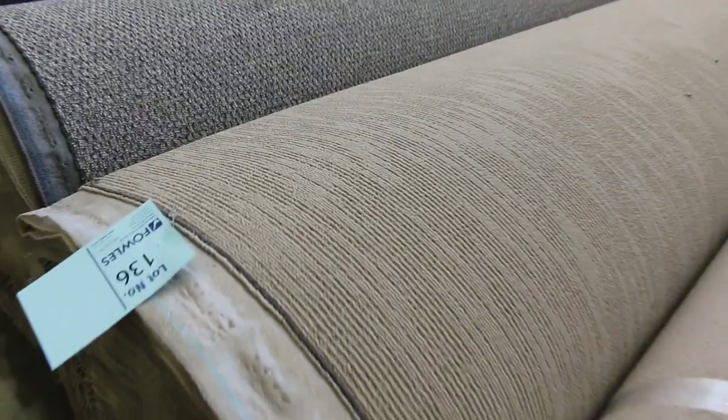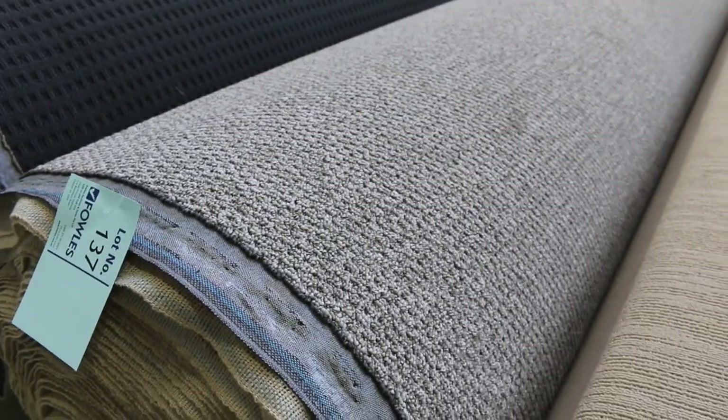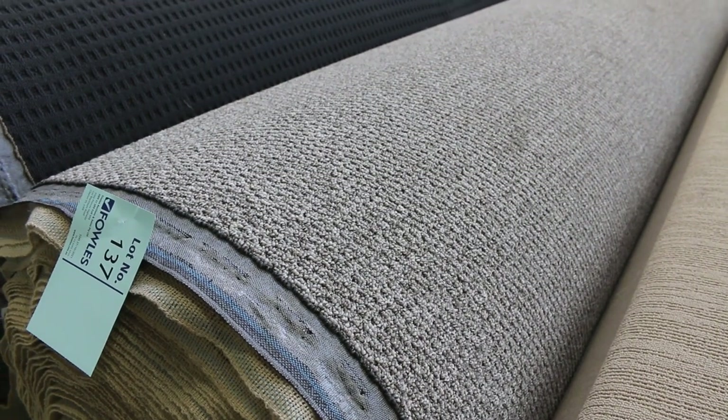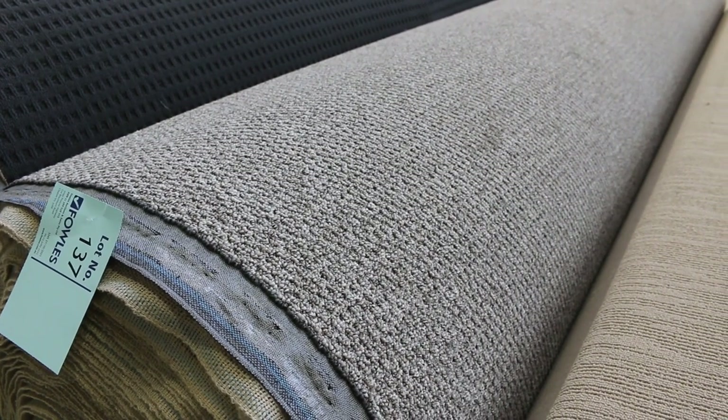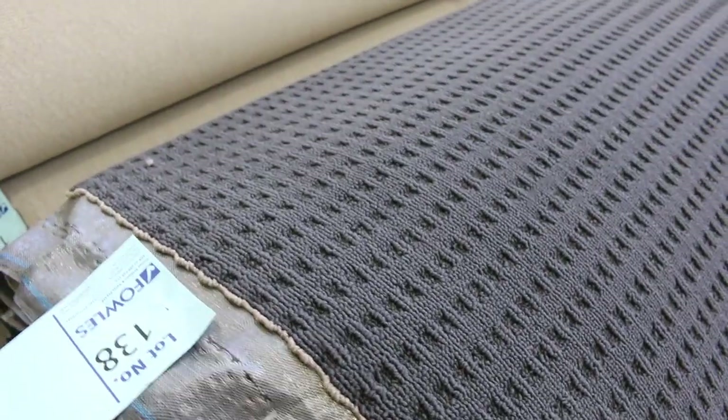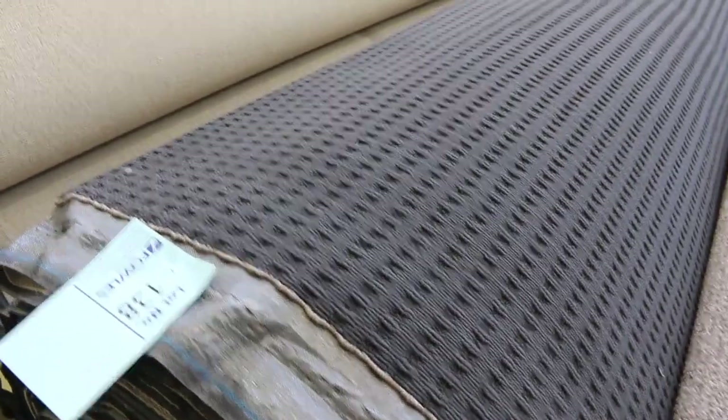Some big rolls here — lot number 137 is a massive roll. If you want a large quantity of carpet in a flash tone, Van is the colour — it's a 33.7 metre roll, possibly up to about 50 metres, so check the catalogue. Lot number 138 is also a nice big roll — that one is actually 50 metres, a nice dark charcoal loop pile.